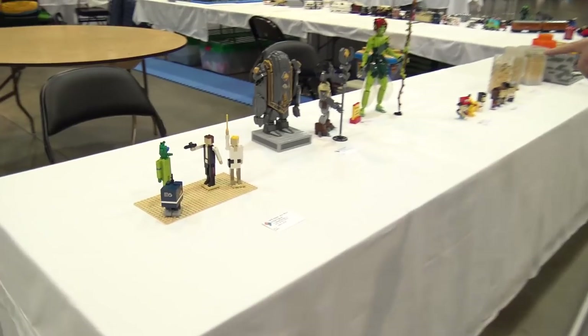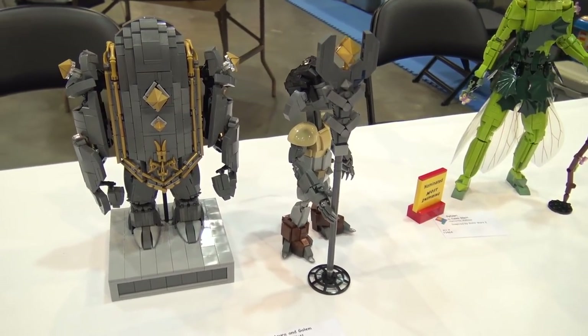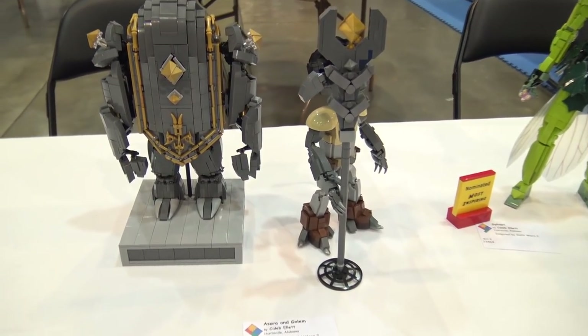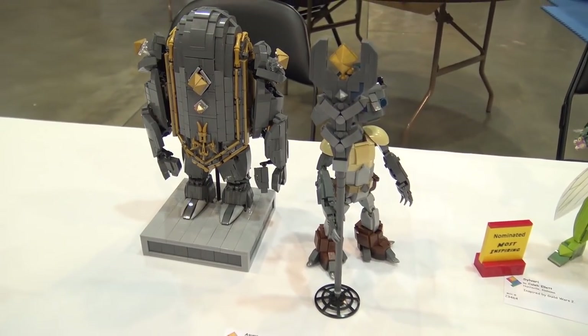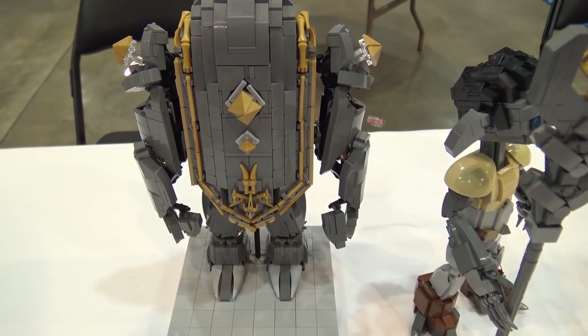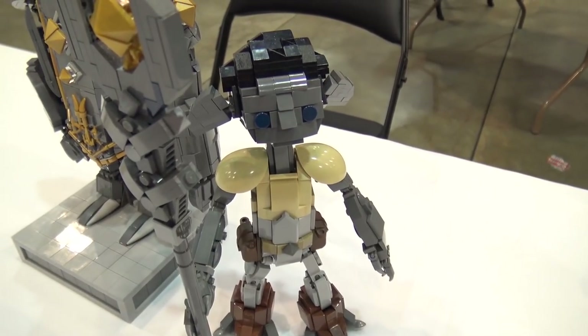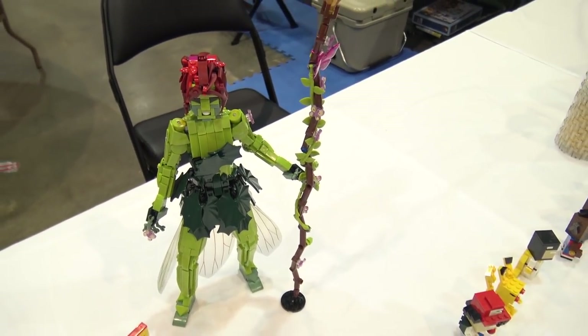A few characters I really like here: these are from Guild Wars 2. I'm not familiar with that as the inspiration but these LEGO characters look really amazing and they're nominated for Most Inspiring. The detail — how smooth everything looks — is just really nice. Even the walking stick effect with the butterflies is perfect.